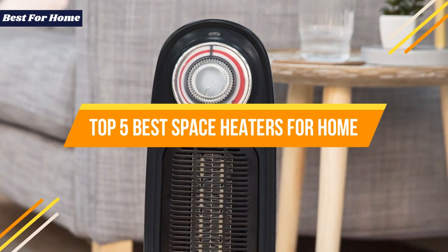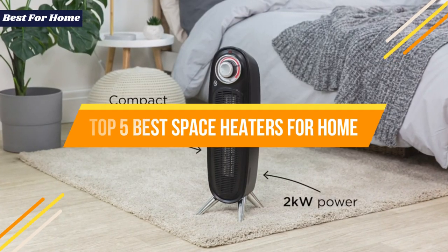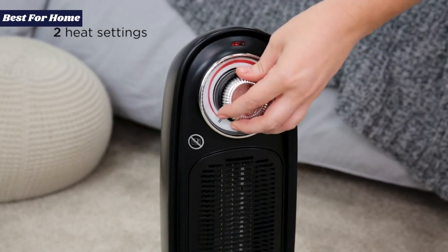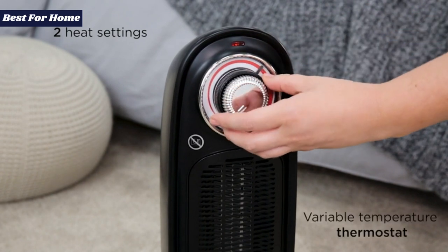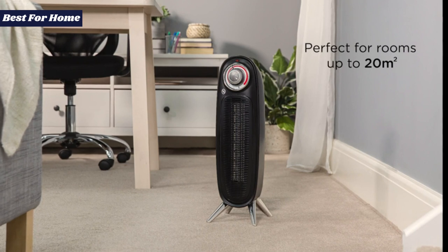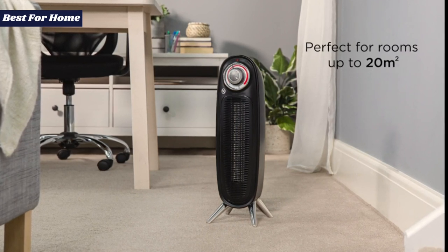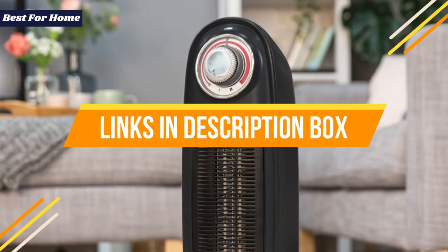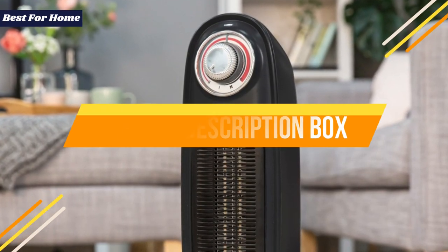Today's video is on the top 5 best space heaters for home in 2022. Through extensive research and testing, I've put together a list of options that will meet the needs of different types of buyers. We have considered product quality, features, and value when narrowing down the top choices. Check the links in the description box below for more information and updated pricing.